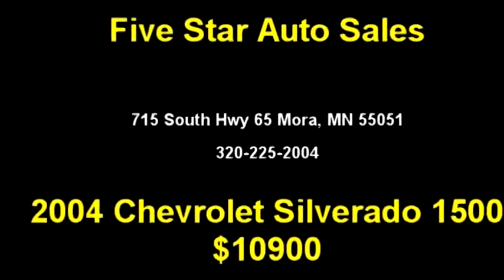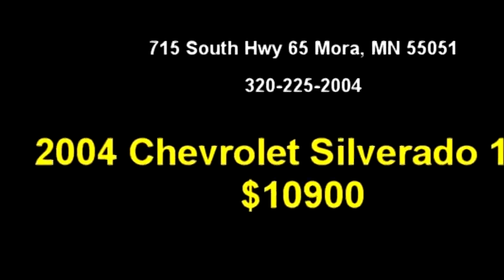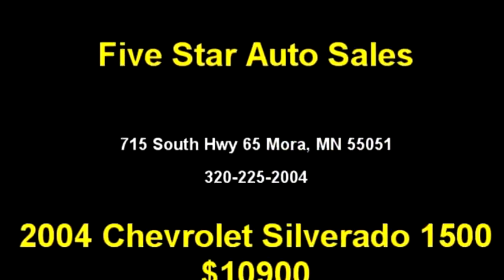Mora, MN 55051, or give us a call at area code 320-225-2004.